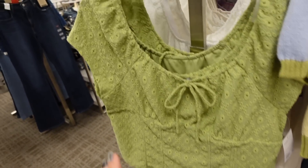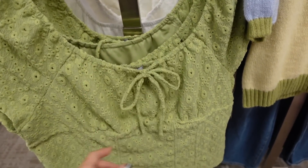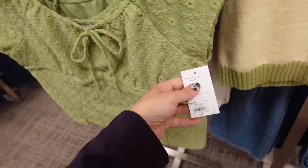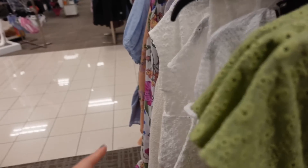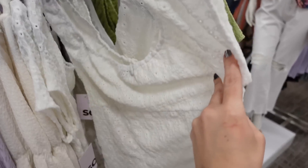So these new eyelet tops — these have the elastic around the top so you can put it on or off the shoulder, it's a cap sleeve with the tie, same detailing, looks like it's a shorter fit, same through the back. And it's regularly $36, also comes in the white. That's going to bring it down to $21.60.